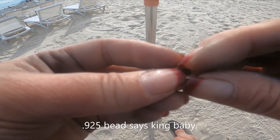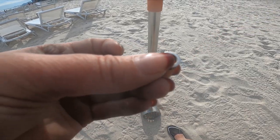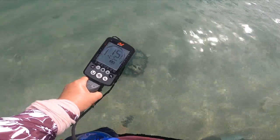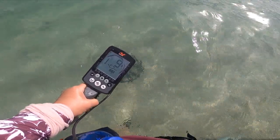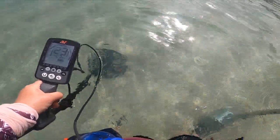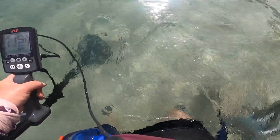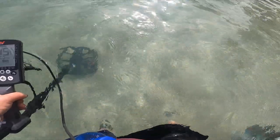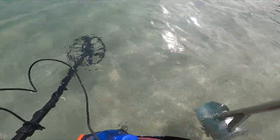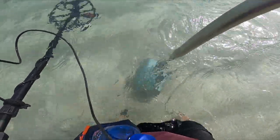It rings up like a penny. First repeatable sound in the water. It's kind of junky. It's my first time out in the water this deep. Here we go. It has a squeak to it though. Let's see what we got.